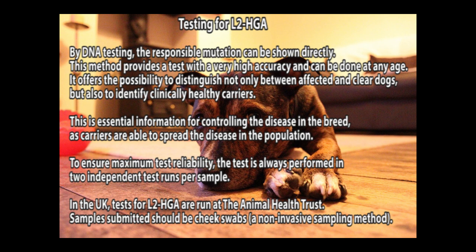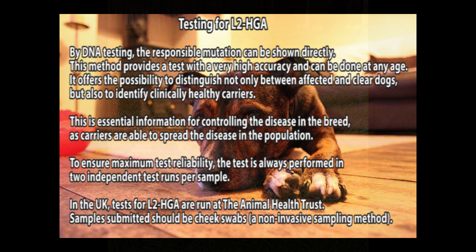Identifying carriers is essential information for controlling the disease in the breed, as carriers are able to spread the disease in the population but cannot be identified by means of common laboratory diagnostics. To ensure maximum test reliability, the test is always performed in two independent test runs per sample. In the UK, tests for L2HGA are run at the Animal Health Trust. Samples submitted should be cheek swabs, a non-invasive sampling method.